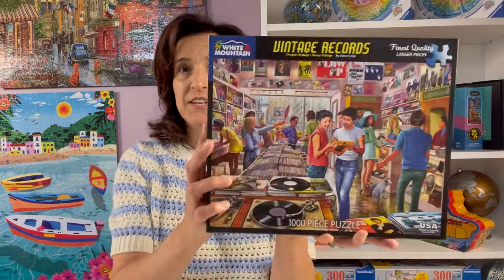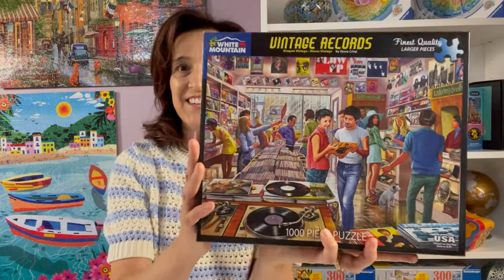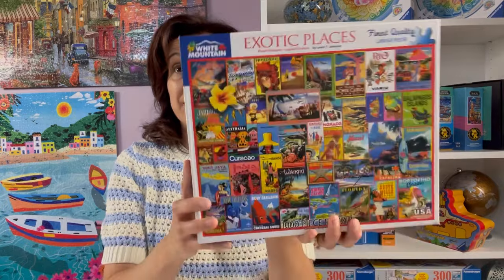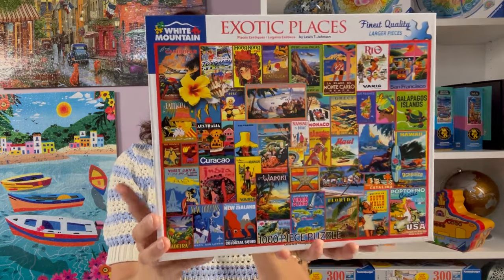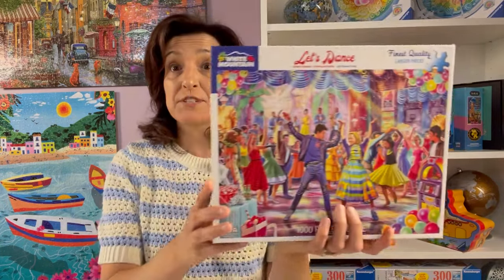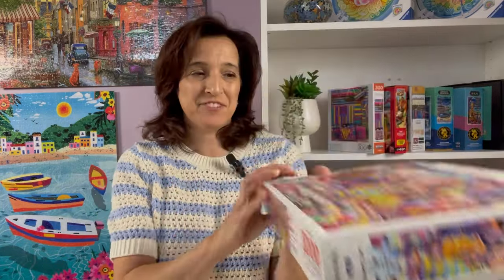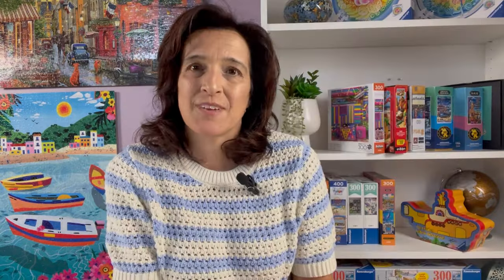Here are some puzzles I've kept in my collection. This one is Vintage Records by Steve Crisp — I love the nostalgic look, it's one of my favorites. Another beach image I love is Happy Hour — very tropical. Here's a collage called Exotic Places that I found fun and enjoyed. I have another Steve Crisp — Let's Dance — a fun one, and another dancing one called Dancing at the Diner, also by Steve Crisp.